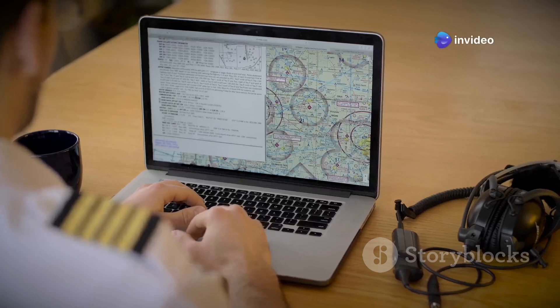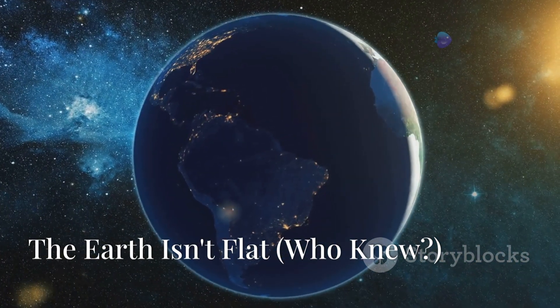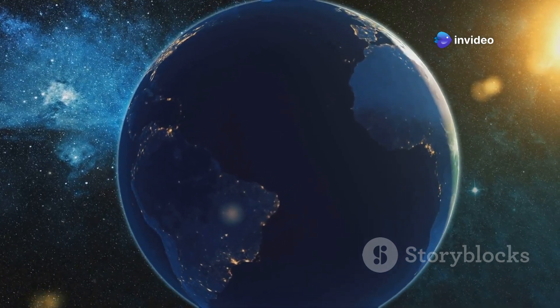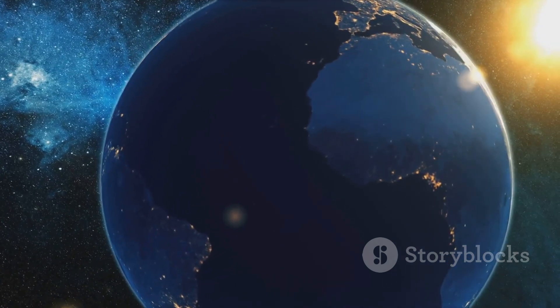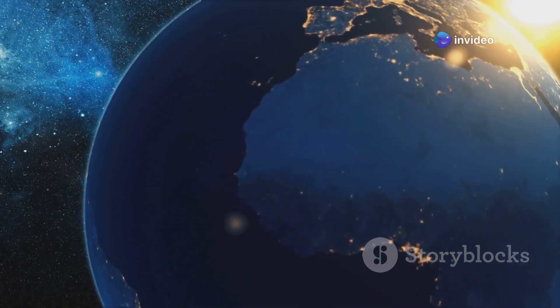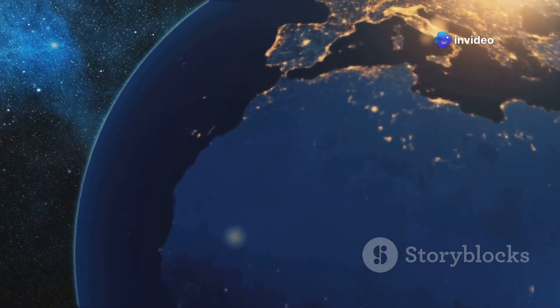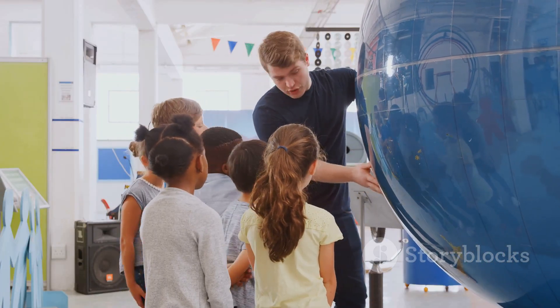So the next time you look at a flight path map and wonder why planes don't fly straight across the Pacific, remember that there's a lot more to it than meets the eye. The Earth is a sphere — this might seem like an obvious statement, but it's a fundamental truth that has shaped our understanding of the world and how we navigate it. From ancient explorers to modern-day scientists, the spherical nature of our planet has been a key factor in the development of navigation, travel, and even our understanding of the universe.